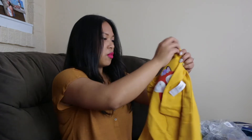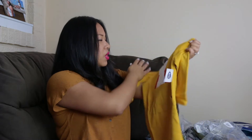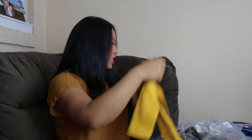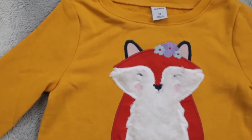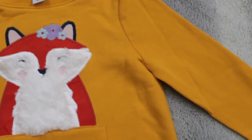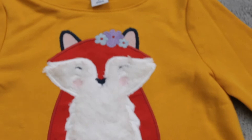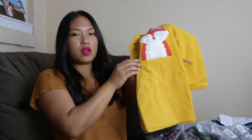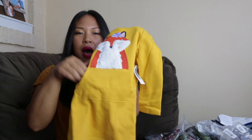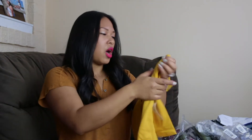So this first thing I'm opening is this super adorable fox — I think it's considered a dress. It's called a sweater or sweatshirt dress. It's so cute. It has this little fox on it with some flowers up top, and there's also this little pocket here. It's like a mustardy yellow color. I love this color — clearly we're on trend here, so perfect for the fall.